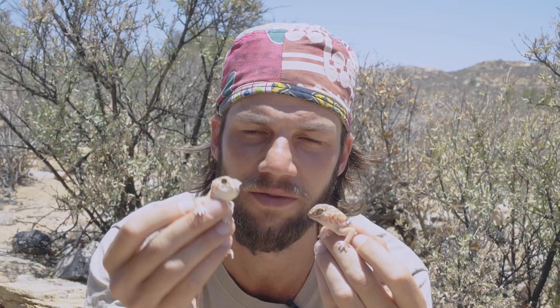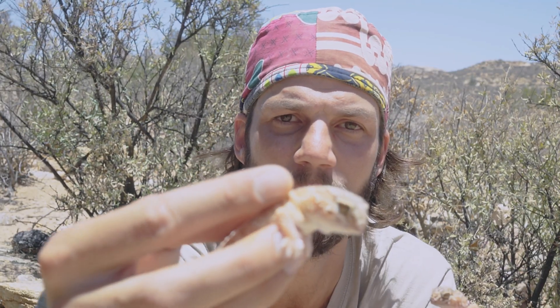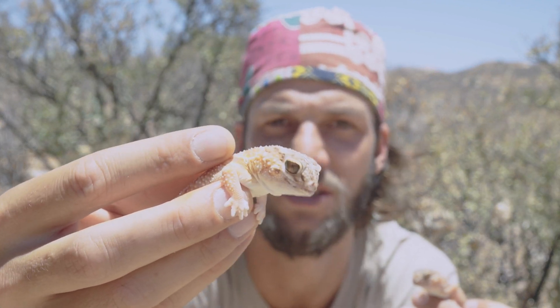Geckos don't have eyelids. This little female has been licking her lips quite a bit, but when they do have blockage or something on their eyes, they'll lick and clean their eyelids. Very cool little species. You can see they've got the opening for the ears on the side, which is indicative of lizards and geckos.